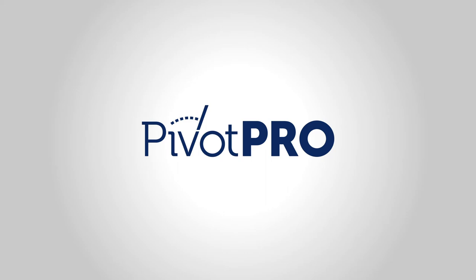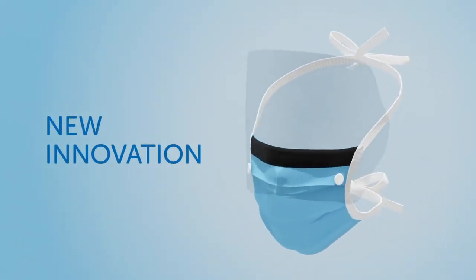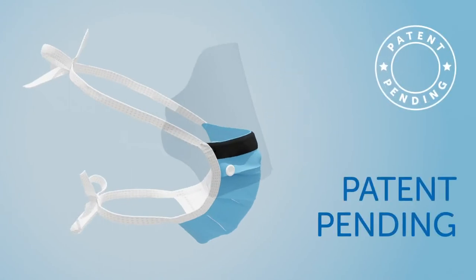Hygmed's Pivot Pro tie-back level 3 mask with adjustable visor is an innovative solution which, unlike fixed visors, can be adjusted to fit the wearer. Pivot Pro has an international patent pending.